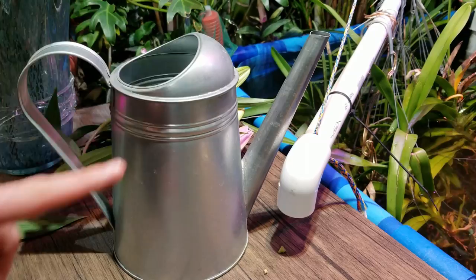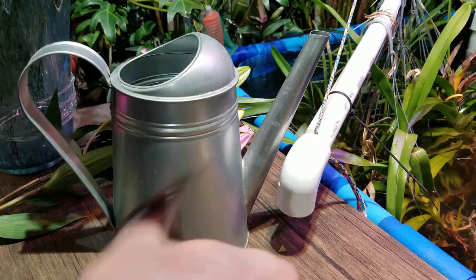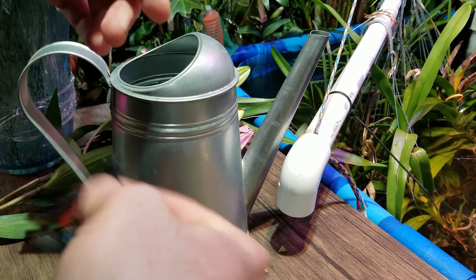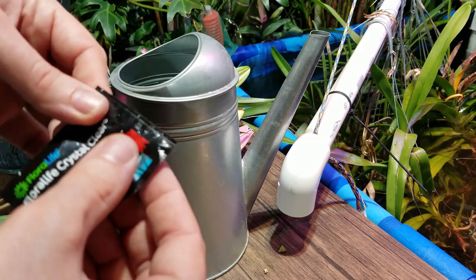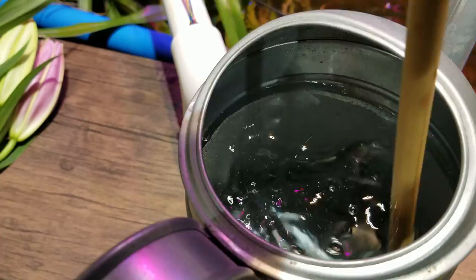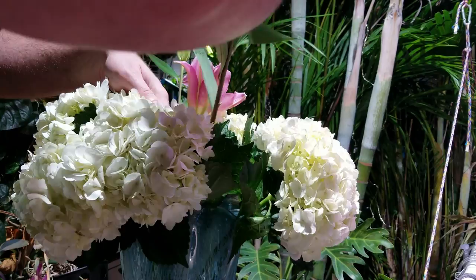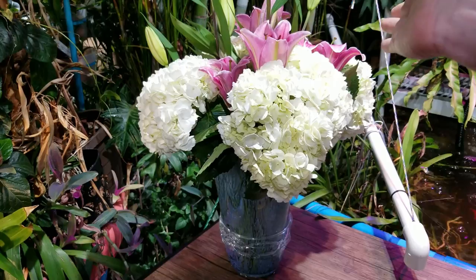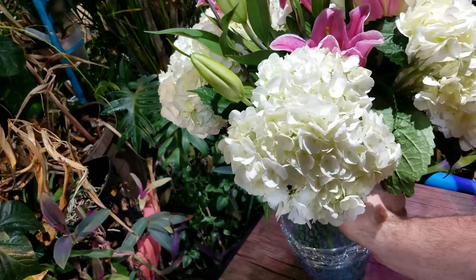Cut flowers always come with little packets of plant food. I like to dissolve it in at least a pint, but I'm going to use half the packet — the more often you change the water, the longer they're going to last. This plant food is kind of a gel, which I'm not used to seeing, but it'll work. I'll stir it up and pour it into the vase, then throw the rest of the lilies in. The height differentiation isn't really great and the flowers are already kind of wilty, but hopefully they'll perk up. Quick, easy color. The lilies smell fantastic.